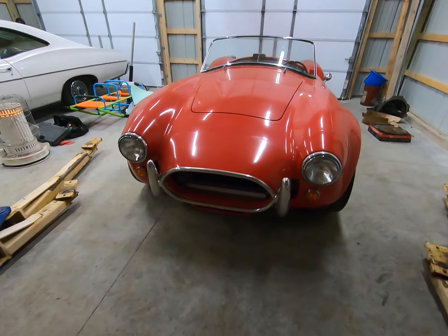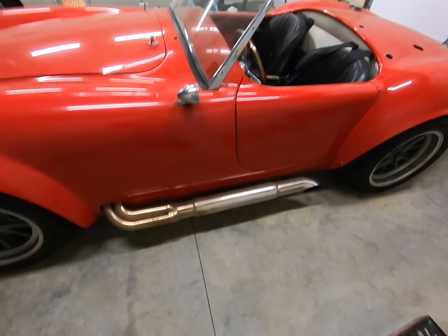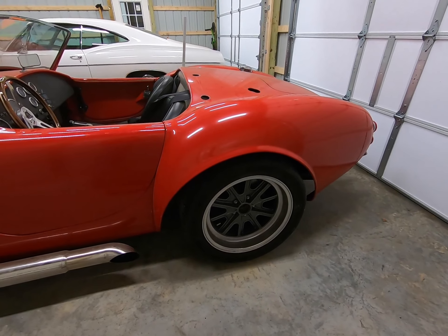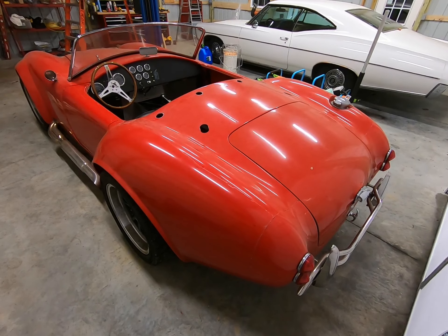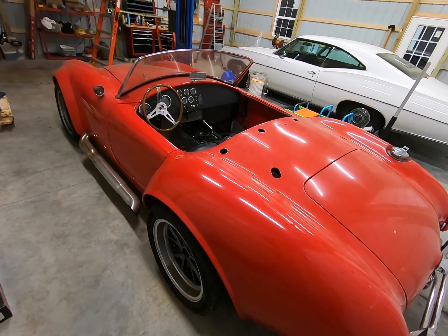It's a complete kit, so no donor parts — all brand new stuff. A lot of good upgrades like stainless side pipes. He's got a Moser 8.8 rear in it, disc brakes, limited slip, got the bumpers rather than the quick jacks — that was a nice little upgrade. Dual roll bars.